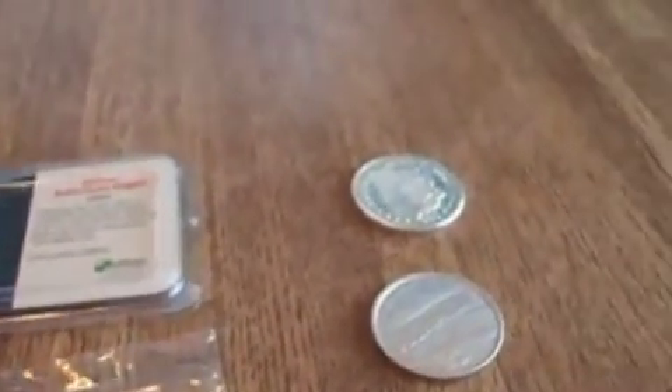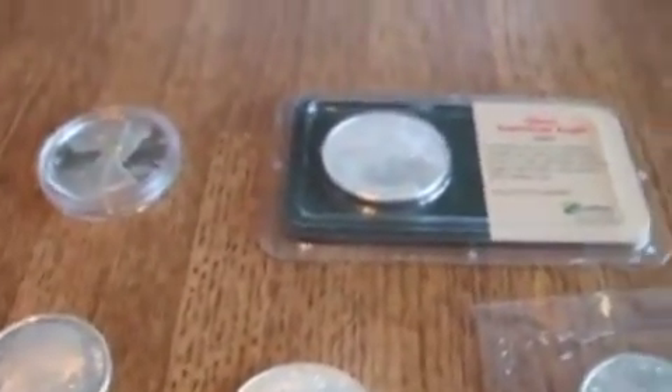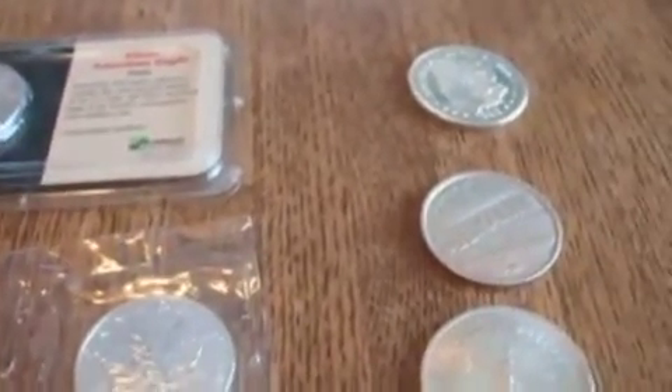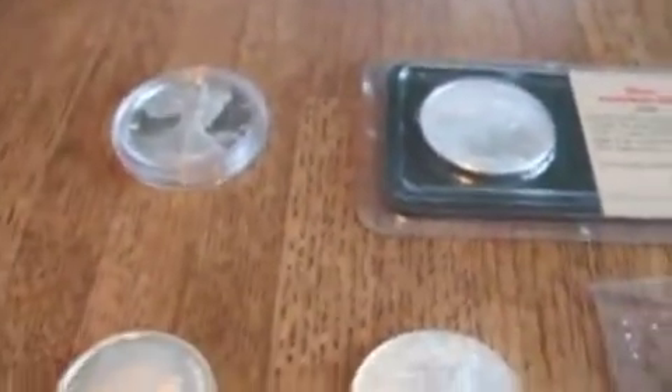I don't currently own any bars other than my 10 ounce bar that you've seen in my other video. I tend to go towards the rounds. I don't know why — I'm just more attracted to rounds. I like how they stack together and the sound of them.